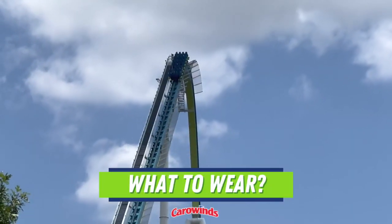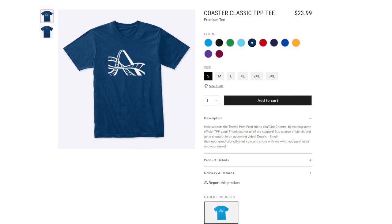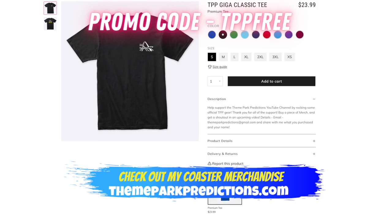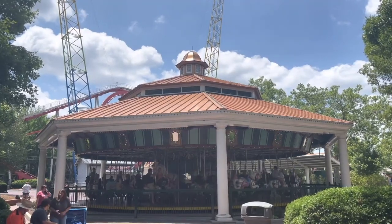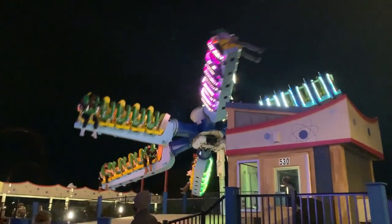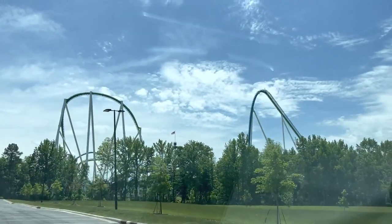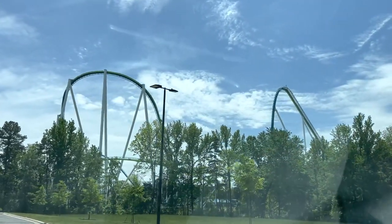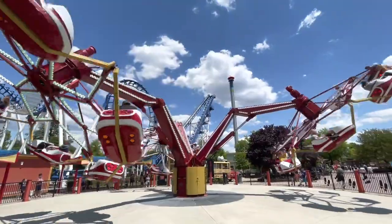What to wear at Carowinds? The park isn't that large and has a nice layout that makes getting around easy. Always wear comfortable shoes, sunscreen, sunglasses, and light clothing. Remember this is a Cedar Fair park, which means there isn't much shade while waiting in line — another great reason to purchase a fast lane, because it gets extremely hot at Carowinds. You can leave a hoodie in a locker or your car in case it gets cold. For the men out there, I highly recommend shorts with zipper pockets.